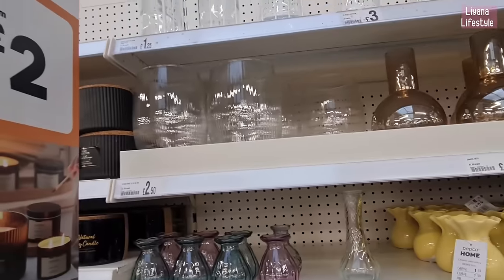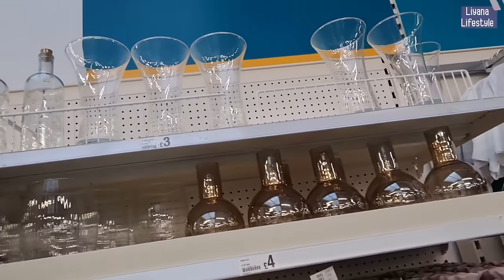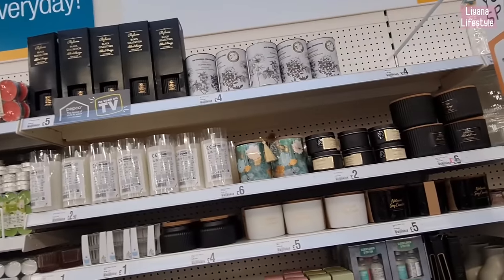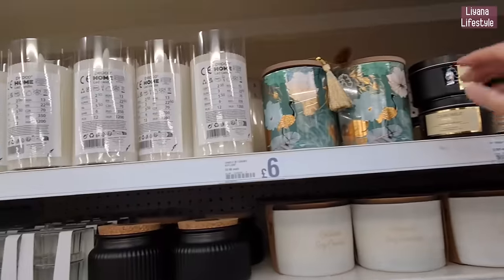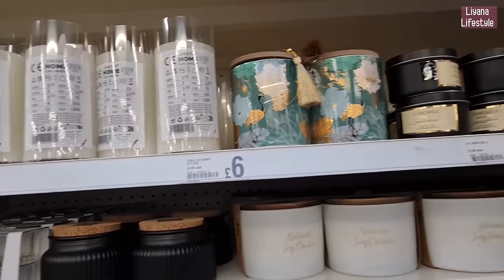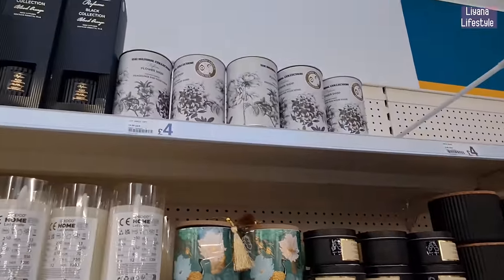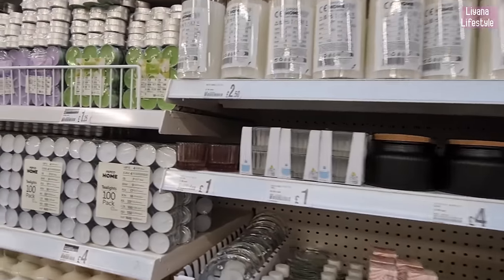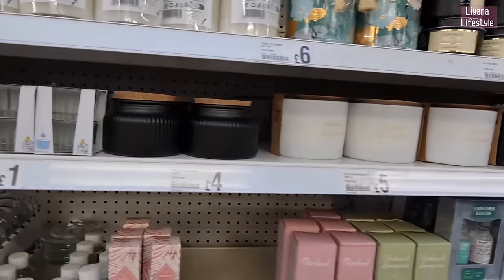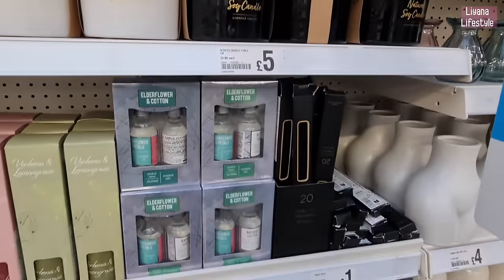There's a few more here — £2.50, £1.25 at the top. The music is so loud — they've gone back to putting it really loud! I might be screaming, I don't know if you can hear me. These are £6. They've got some lovely candles in — flower shop diffusers as well, and these are a pound. Tea light holders, natural soy candles, and a black one there too — fragrance diffusers, 20 for a pound.